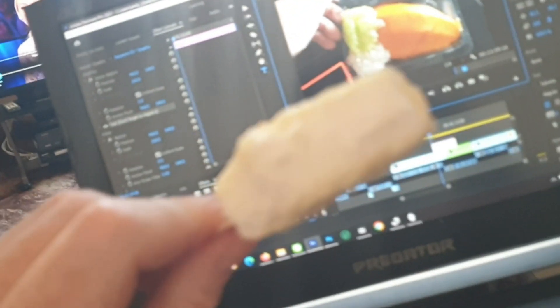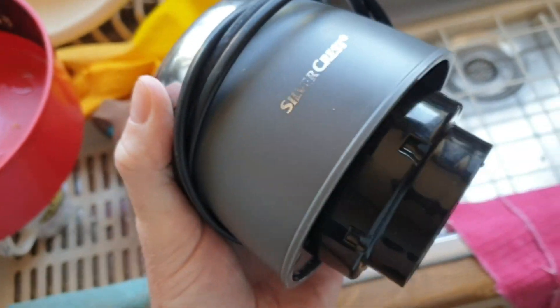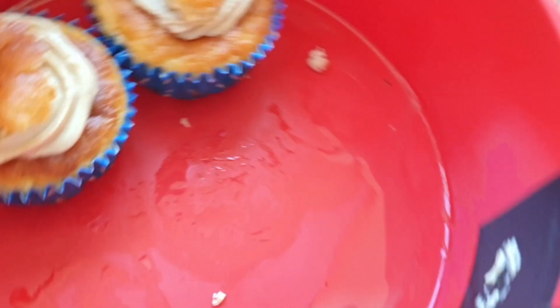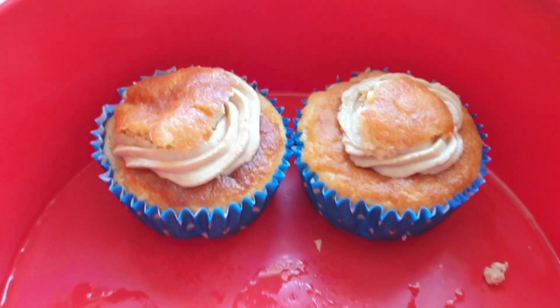Just doing some editing now. Been a bit busy this morning, done a bit of editing and repaired mum's blender. Having a little naughty treat — well, not that naughty, it is keto — a lovely keto tiramisu cake with coffee and walnuts.